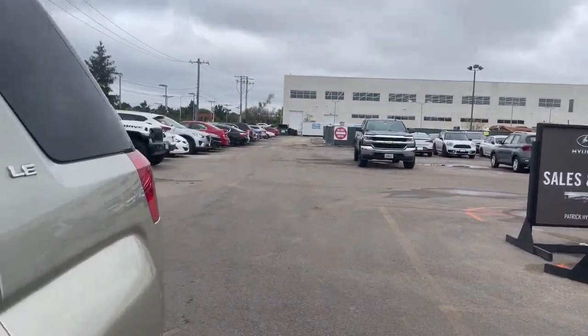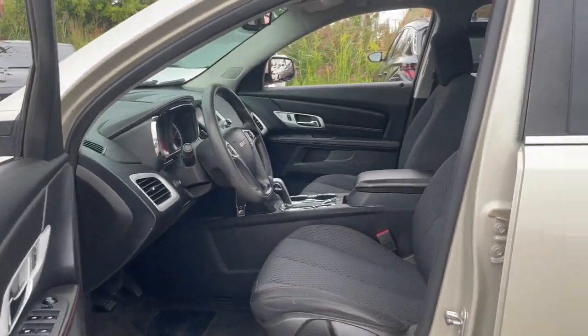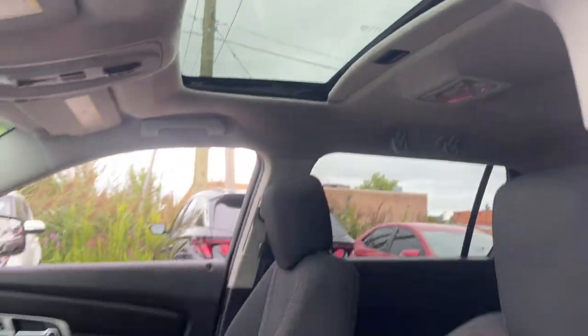Plenty of options for cargo, user-friendly infotainment, advanced safety tech, and bold good looks — these are just some of the great options this vehicle comes with.